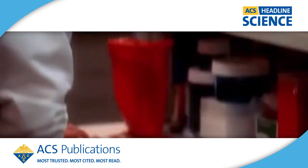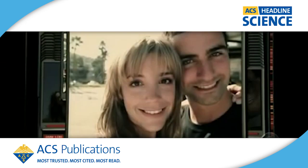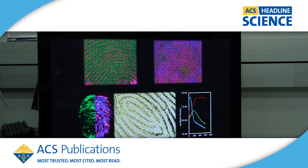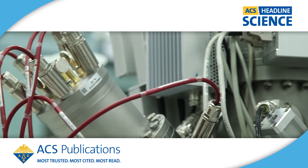Crime shows like CSI and NCIS give a futuristic, if somewhat unrealistic, look at the world of forensics. But now a team of researchers is working on a real-life crime-solving technique that's been tried for 30 or 40 years, and it could outperform even the best fictional sleuth.